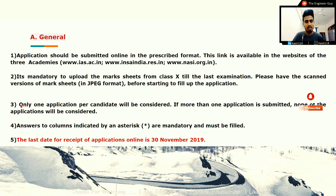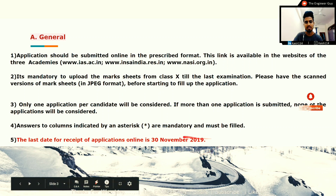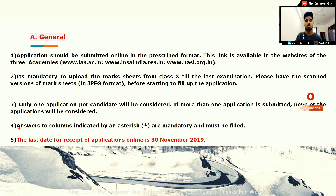Apply only one application per candidate. Do not apply more than once because if you submit multiple applications, none of them will be considered. Columns indicated by an asterisk are mandatory and must be filled. The last date for receipt of applications online is 30th November 2019.